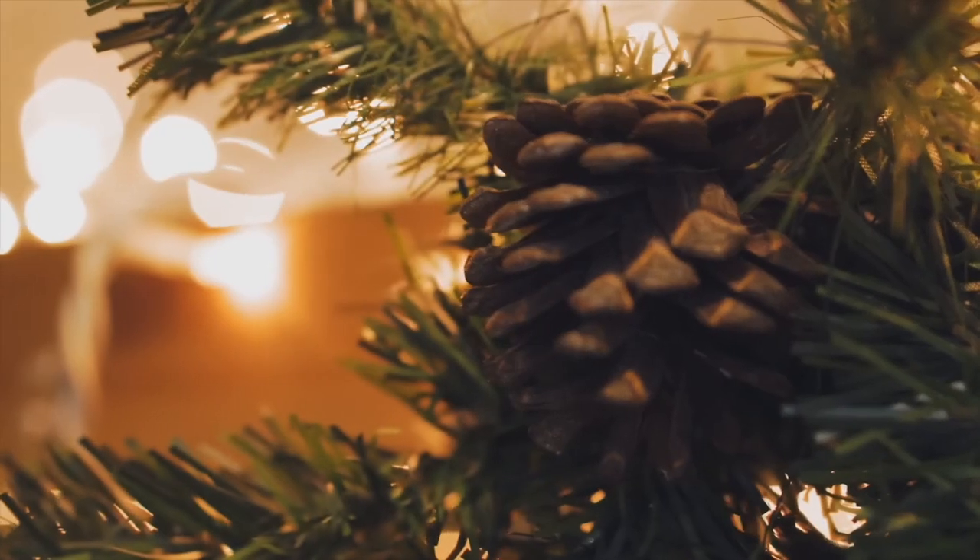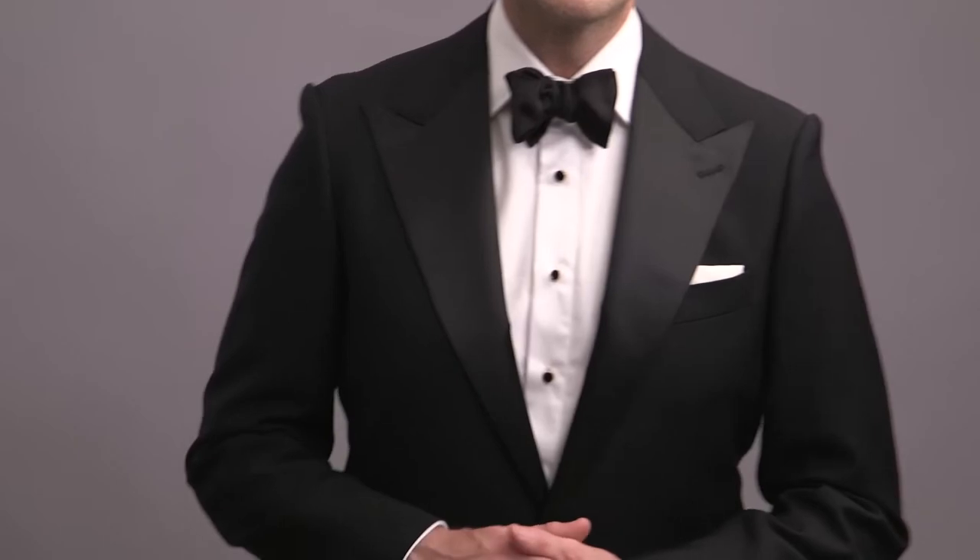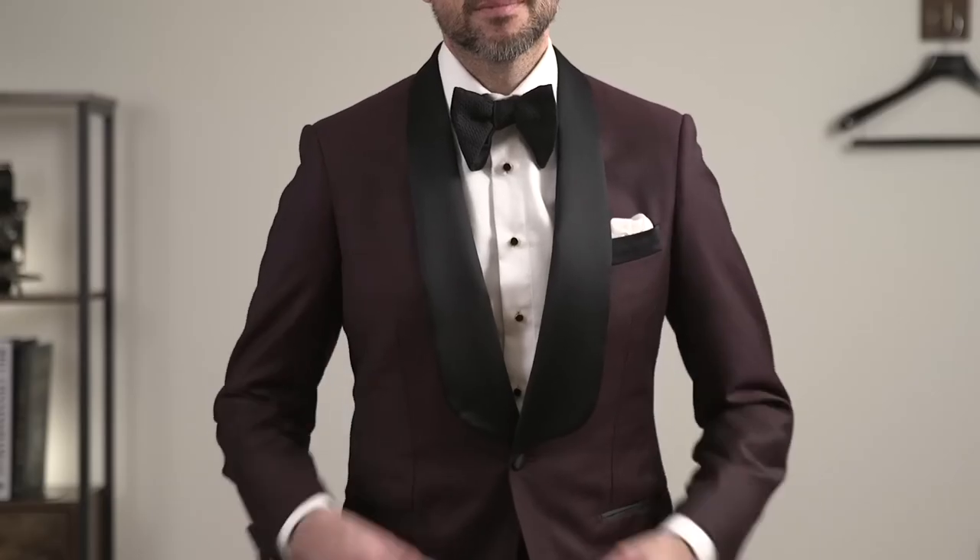Winter essential number five is a dinner jacket and/or a smoking jacket. Around the holidays, it's always a great time to dress up more formally. Typically when wearing formal wear, I would recommend keeping it pretty simple and not calling attention to yourself — but during the wintertime and the holidays, it's always nice to have a little more fun and be a little more festive. There are two ways I like to do that. The first is with color: burgundy is a great color for a dinner jacket, perfect for the holidays and the wintertime, and something you could wear for other formal occasions throughout the year.